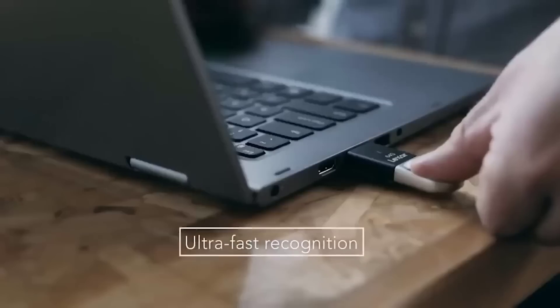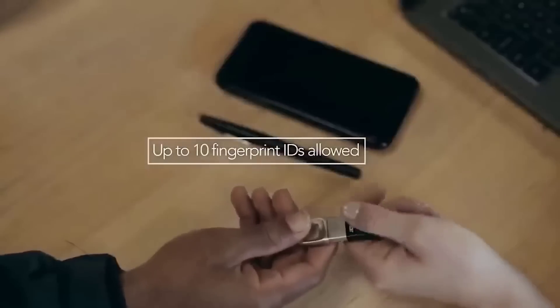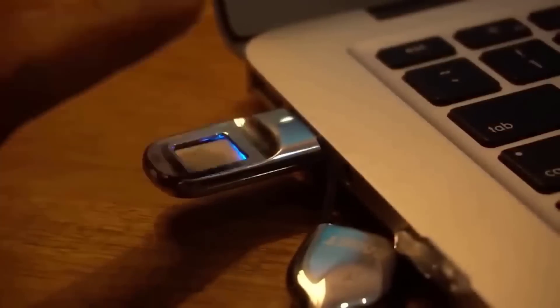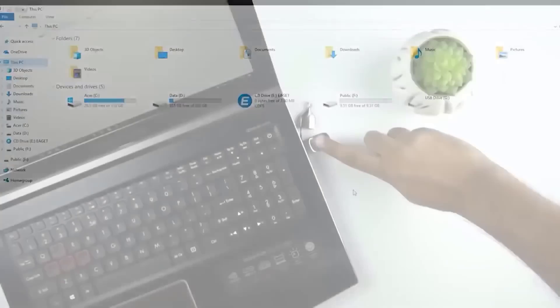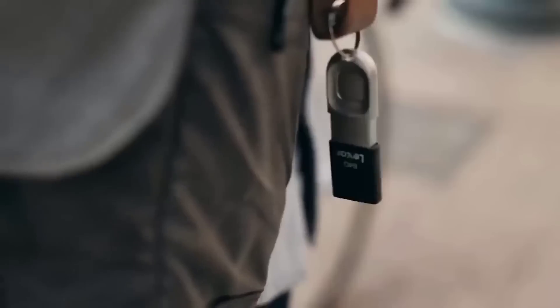If you are worried about the security of your data or don't want someone to access it without your knowledge, I want to show you a flash drive with fingerprint encryption. Only the first owner can access the content. The model is made of metal, equipped with a status indicator, and supports a USB 3.0 interface with higher read and write speeds. The seller offers memory capacities from 16 to 128 GB, and thanks to a special ring, the flash drive can be carried as a keychain.